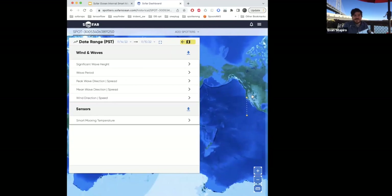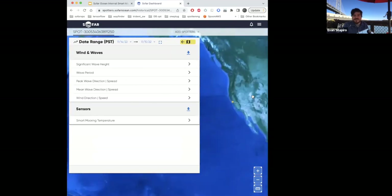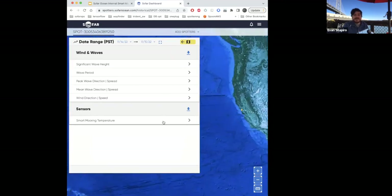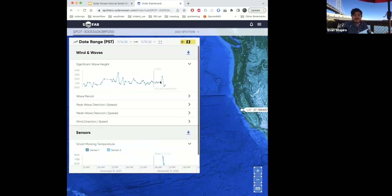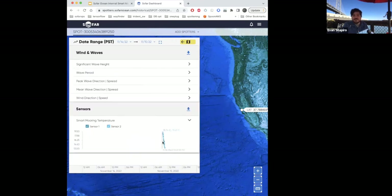Looking at the historical data: this system previously lived out in the ocean and we've since moved it to San Francisco. Over the past hour, smart mooring temperature sensors have read 14 to 15 degrees Celsius — about right for the harbor right now. When it was out in the sun on the dock, it was closer to 20 degrees. Of course we're also getting wave statistics alongside these temperature sensors.